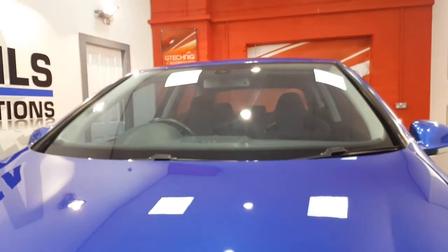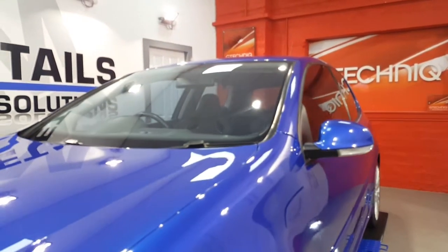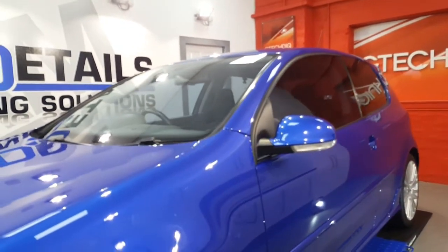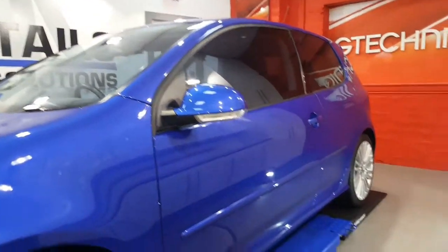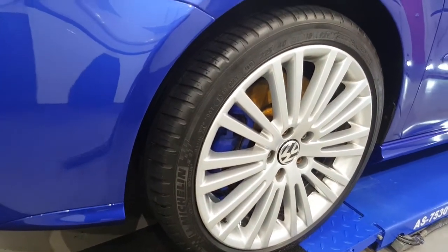And then we had all the windows polished, prepped and coated in G-Technic's G1. Tyres dressed with G-Technic's T1.